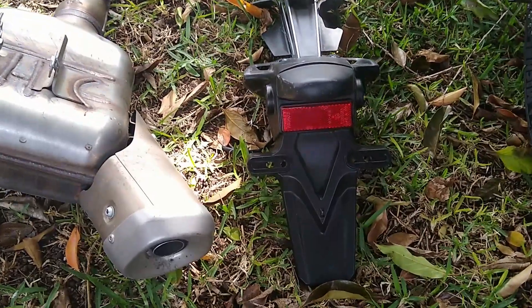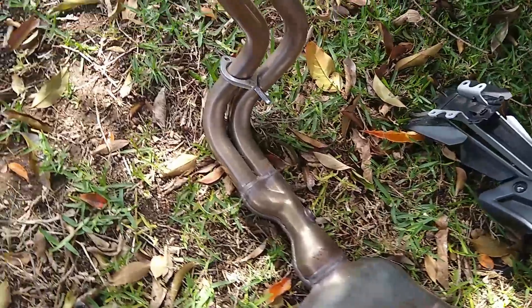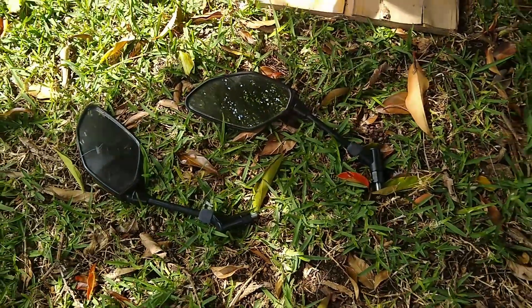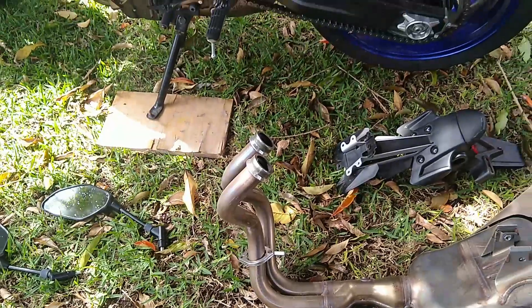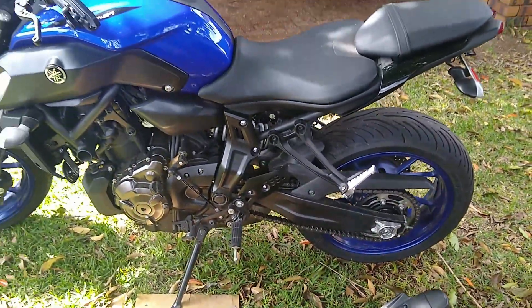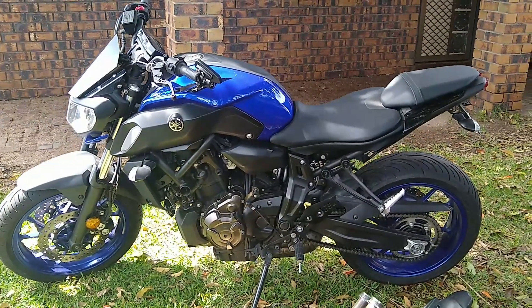The Yamaha MT-07 is a fantastic bike and I love it — there are just a few little niggly things that I hate, and I'm slowly upgrading my motorcycle to the way I like it. Don't forget to like and subscribe as we have some interesting projects and upgrades coming up on this bike that you might like to see. See you on the road, be safe.